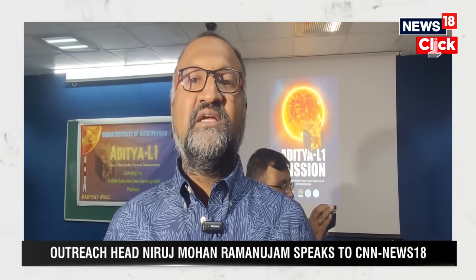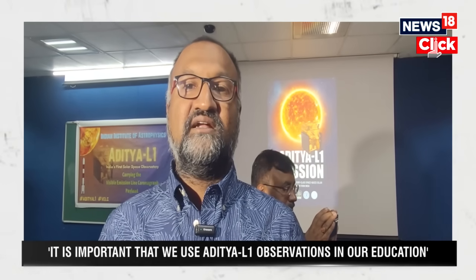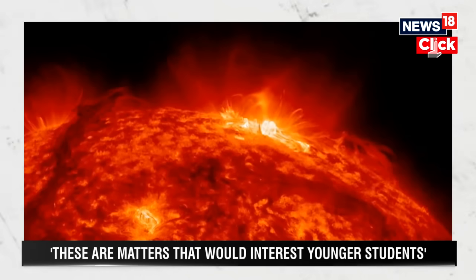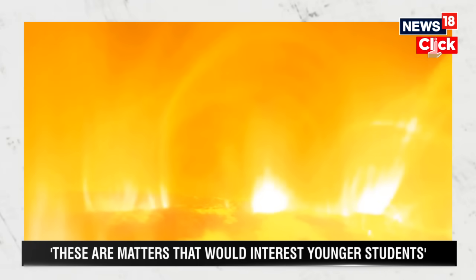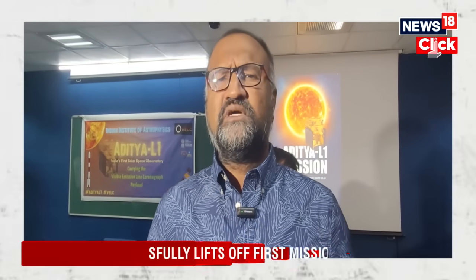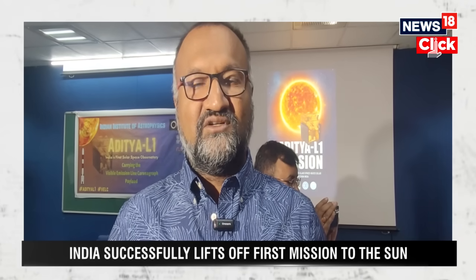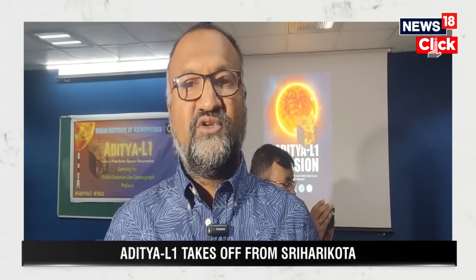The Sun is the closest star and sustains life on Earth, but it is also more than that — it's a star like every other star. Only if you understand the Sun will you understand other stars, and because it is so close we can observe very minor phenomena and understand it much more deeply. The fact that nuclear fusion happens in the core, that photons emitted there take thousands of years to reach the surface and then just eight minutes to reach Earth, and that the atmosphere of the Sun is much hotter than its surface — these are fascinating facts that would interest younger students a lot.